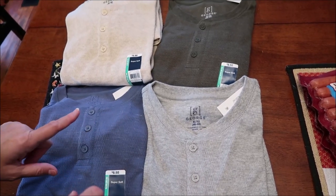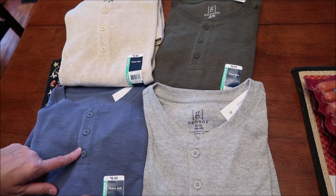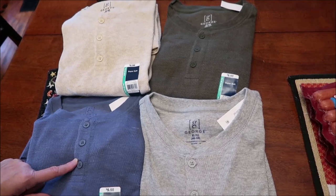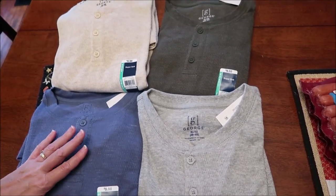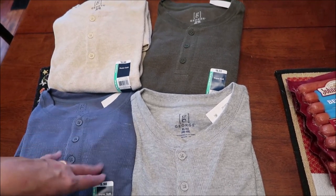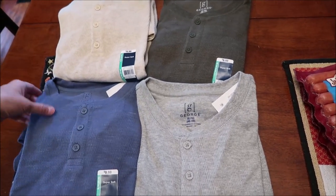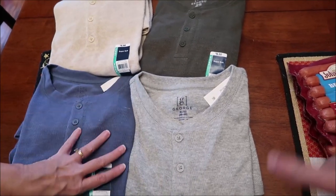They also had red, black, dark blue, dark gray, and a darker tan-brown — kind of a rust color. Kevin tried one on right over his regular t-shirt right there in the store, and they're going to fit him nicely. For ten bucks, these are really nice shirts.